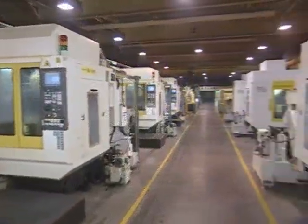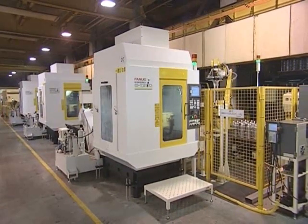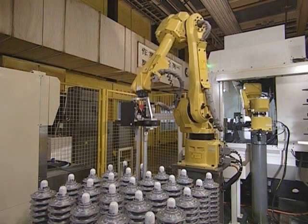At the turning factory, parts for servo motors and other applications are fabricated using a robotized machining system capable of unmanned operation 24 hours a day.